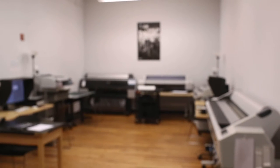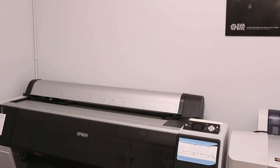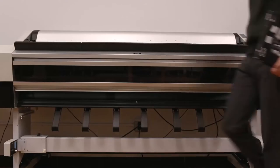Here is a room which we call the workspace, and you can see there's many, many inkjet printers, from desktop printers to wide format printers.